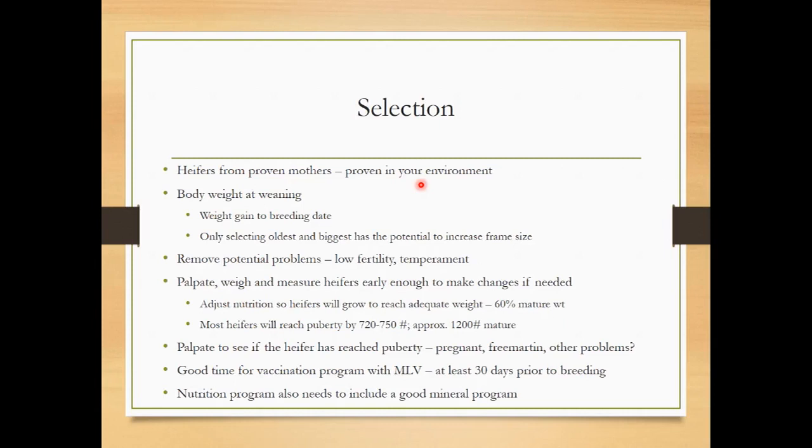As far as developing heifers, our nutrition program really needs to have them approach about 60 percent mature weight — you'll see ranges from 55 to 65 percent. We don't get extra points for over-conditioning heifers; it's just more expense. But if we underdevelop them, we're not going to have the fertility we're looking for. We want to make sure heifers are roughly 720 to 750 pounds. In my experience, that's where a lot of the Bos taurus breeds — Hereford, Angus — are cycling. If we've got a lot of Charolais or Simmental, we'll need a little heavier weight and older age.